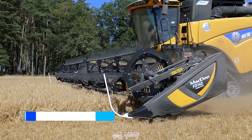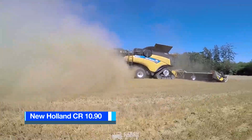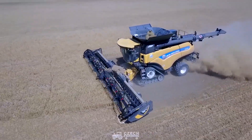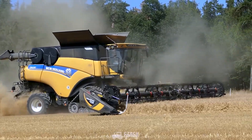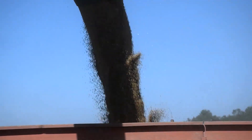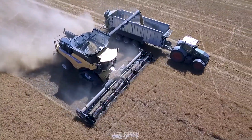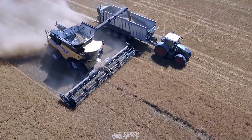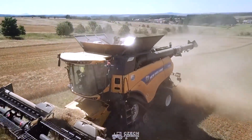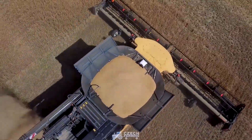Number 6: New Holland CR 10.90. The CR 10.90 is a high-capacity, high-performance combine harvester manufactured in the United States by New Holland. This model gained global recognition in 2014 for setting a world record by harvesting over 797 tonnes of wheat in 8 hours, achieving an impressive rate of 99 tonnes per hour. Featuring two rotors with a threshing diameter of 56 centimetres, the CR 10.90 boasts a substantial capacity of 14,500 litres, coupled with a 12.5-metre cutting header.